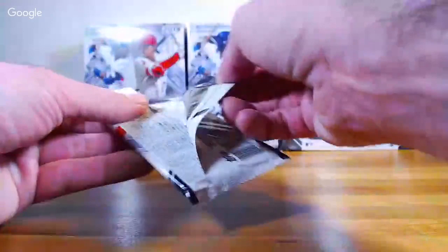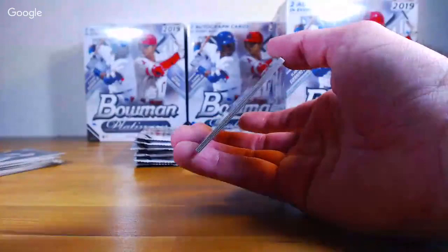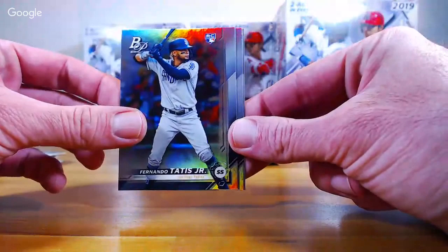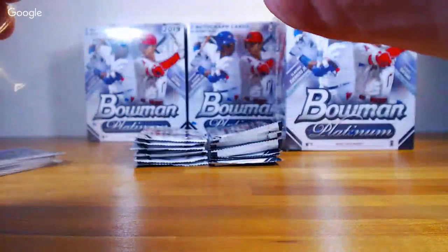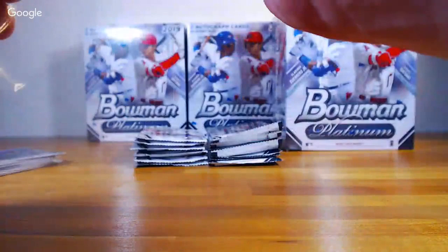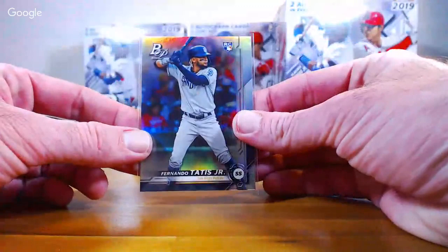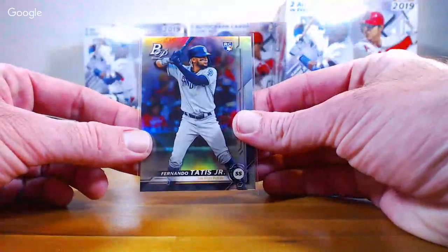I'm trying to remember back on the blaster boxes if those are five-card packs or not. Brewer Hicklin, Royaltis, Doris Valdez, Padres, Tatis — and that is a variation short print. There are four of them: him, Eloy, Vlad, and Alonzo. It's weird they're called a short print and variation because they do take the place, but obviously they'd be a short print as well. So we'll see how many of these we get.